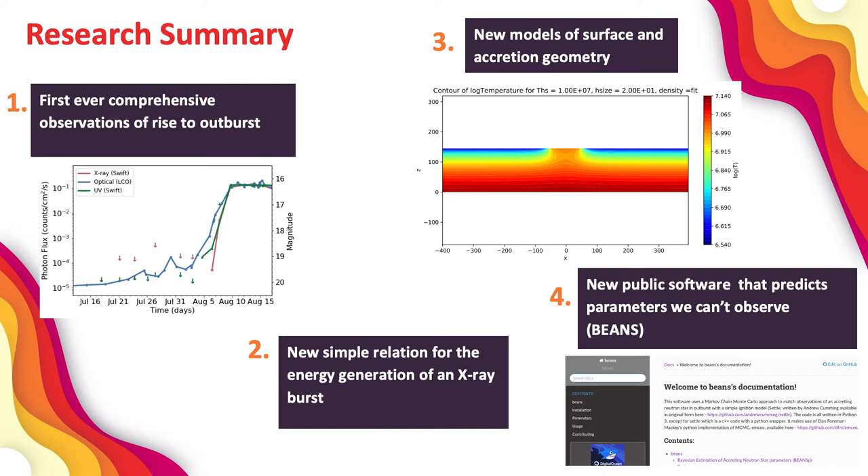I also developed a simple relation for the total energy produced in an X-ray burst depending on the fuel composition. And in the process, I actually discovered that we had been overestimating the amount of neutrinos produced in an X-ray burst in all of our models. This is super important to get right, because in order to correctly model the total energy of an X-ray burst, we need to know how much energy is being released as neutrinos.